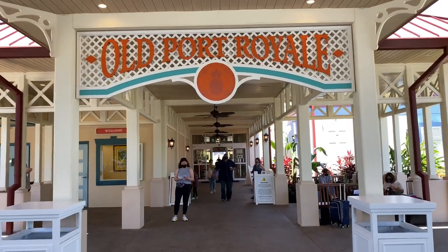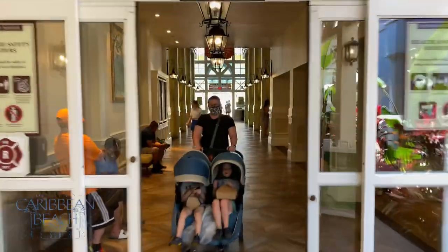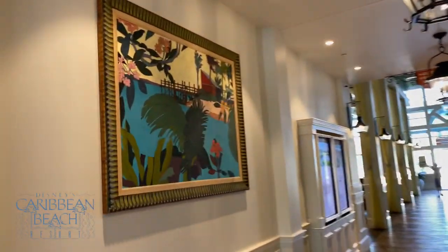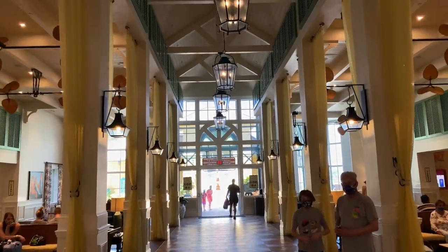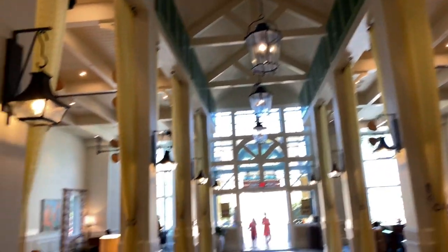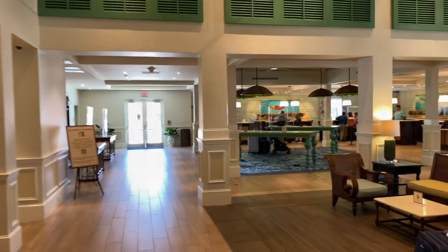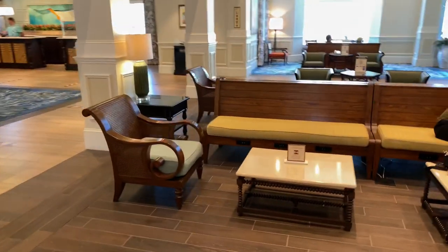We're going to proceed through these double doors into the main lobby, where we're immediately greeted by nice island artwork on the left-hand side. Straight ahead are vaulted ceilings themed in the tropical island style — all open and airy. We'll take a left to check out the front desk, with a nice little sitting area on the right for friends or family to wait while you check in.